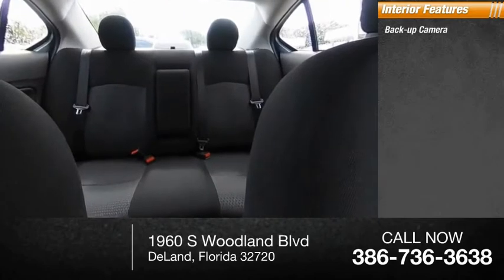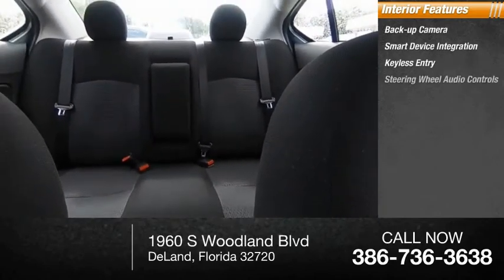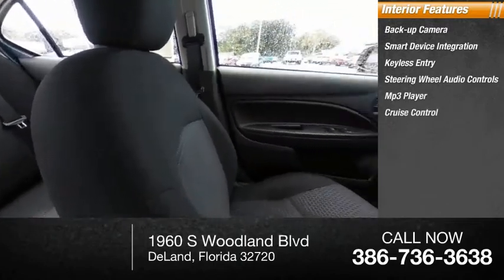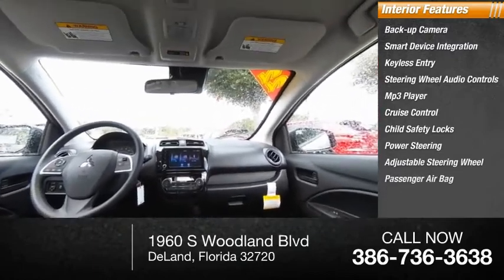Inside you'll find backup camera, smart device integration, keyless entry, steering wheel audio controls, MP3 player, cruise control, child safety locks, power steering, adjustable steering wheel, passenger airbag.